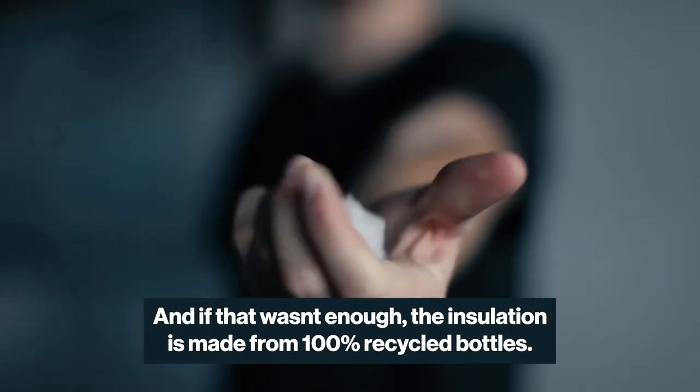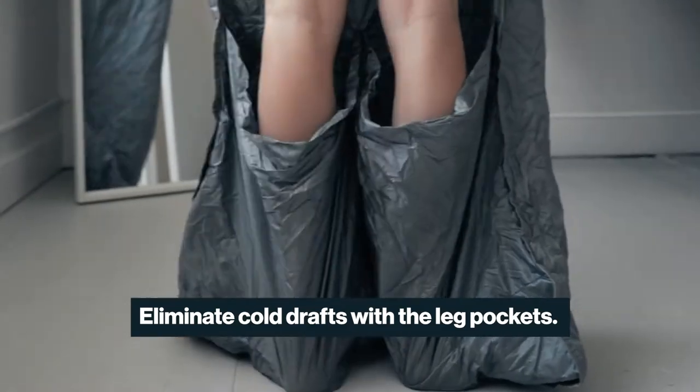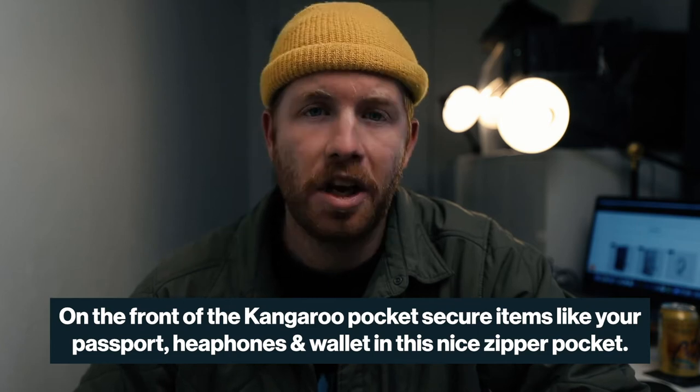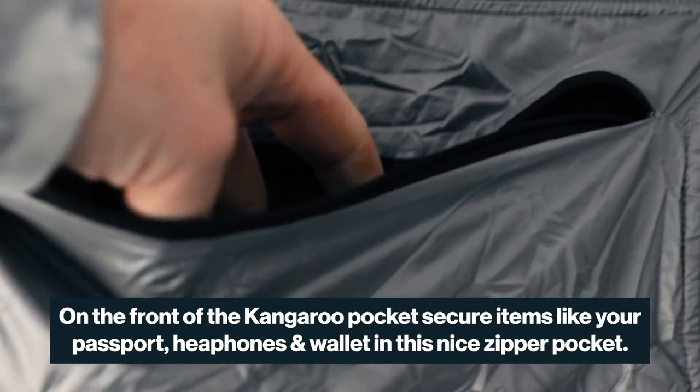And if that wasn't enough, the insulation is made from 100% recycled bottles. Eliminate cold drafts with the leg pockets and keep your hands nice and toasty with the microfleece kangaroo pocket. On the front of the kangaroo pocket, secure your items like your passport, headphones, and wallet in this nice zippered pocket.